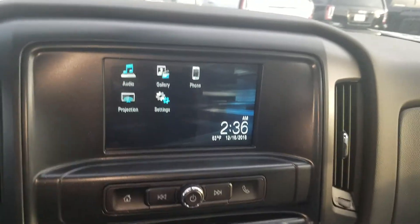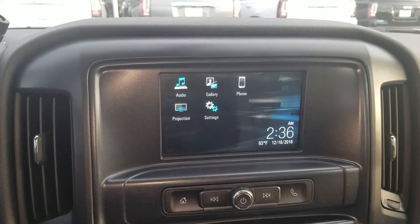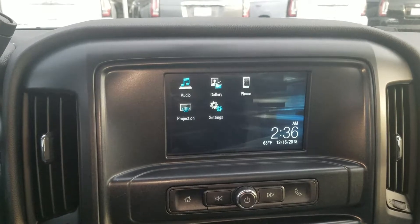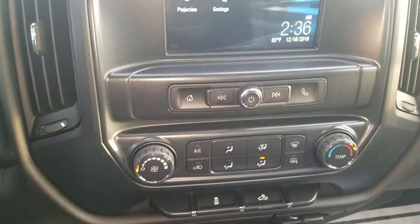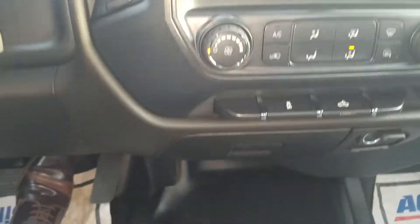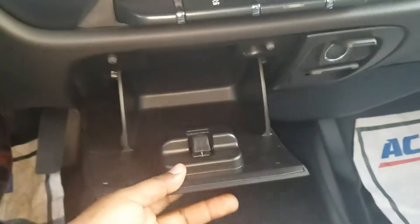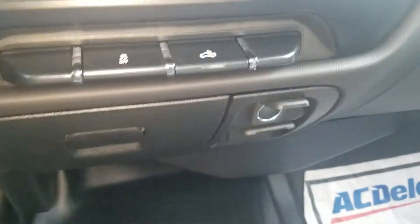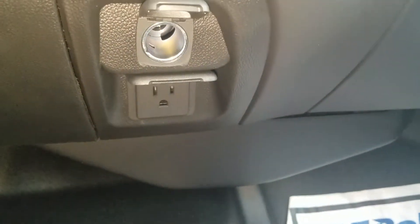So you can project your Google Maps and some of the apps from your phone onto the screen itself. Also featuring that 4G LTE Wi-Fi hotspot. You do have your A/C controls, your storage compartment, and of course your power outlets.